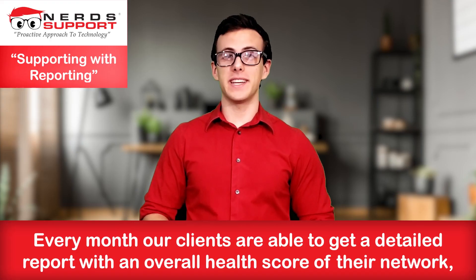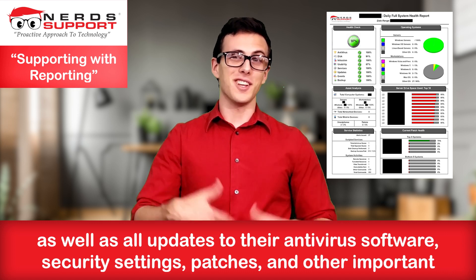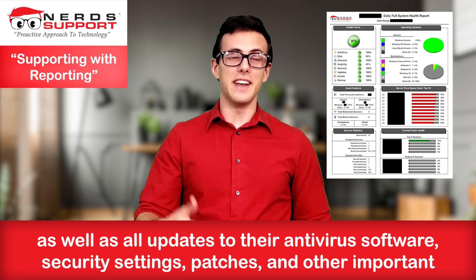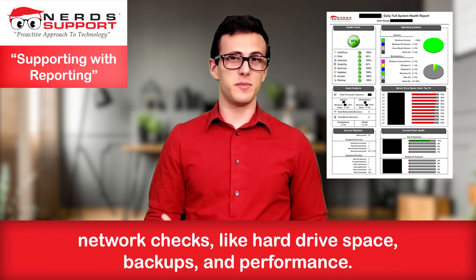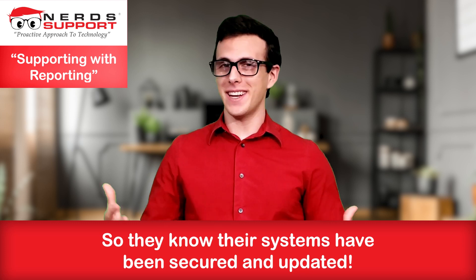Every month our clients are able to get a detailed report with an overall health score of their network, as well as all updates to their antivirus software, security settings, patches, and other important network checks like hard drive space, backups, and performance, so they know their systems are secure and updated.